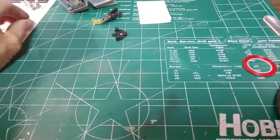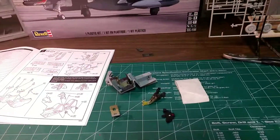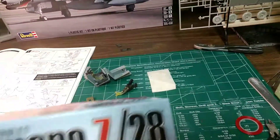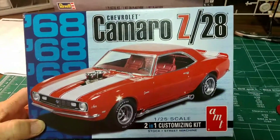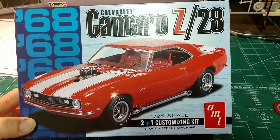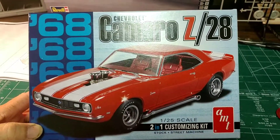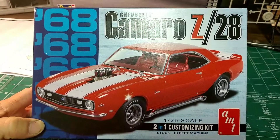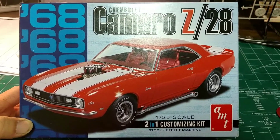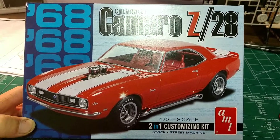My next build coming into the works is going to be a '68 Camaro — it's going to be an SS/RS for a guy by the name of Walt. I'm gonna do a car for him. It's gonna have a cowl hood on it, and I've got to do the hideaway headlights, so it'll be a fun build — this will be for Walt.